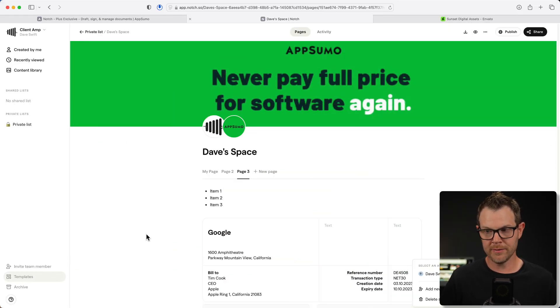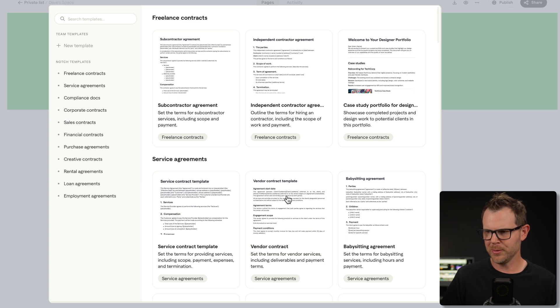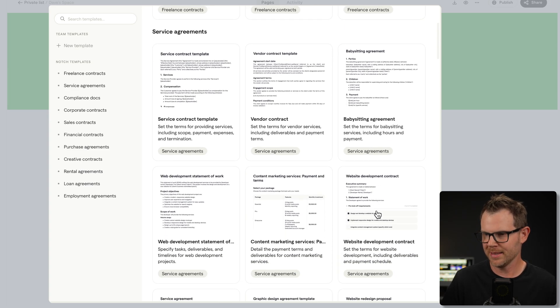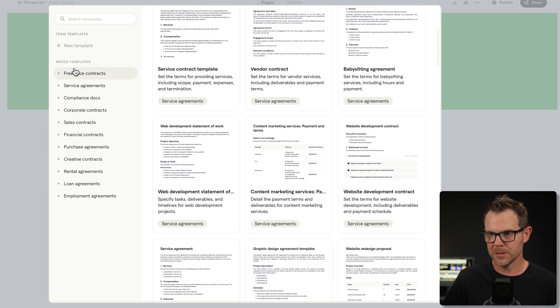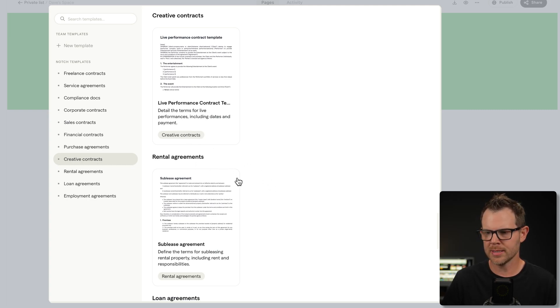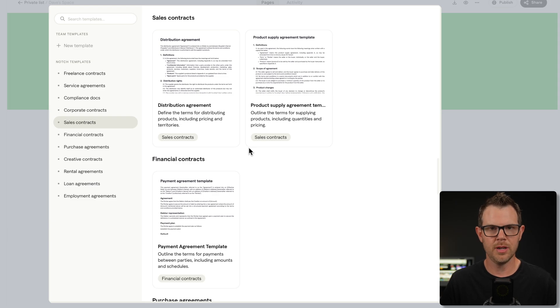Let's check out the templating system, because that's obviously going to be a huge component of a tool like this. I'm happy to report they've got a pretty wide selection of templates — a few of them even made me chuckle. I can grab a new template by hitting 'new page' and then 'load from template.' They have everything from a babysitter service agreement to creative contracts, live performance contracts, loan agreements, employment agreements including internships, and sales contracts — just a really wide selection. I'll grab a product supply template, click on it to preview, select it, and it drops in as a new page in my space.